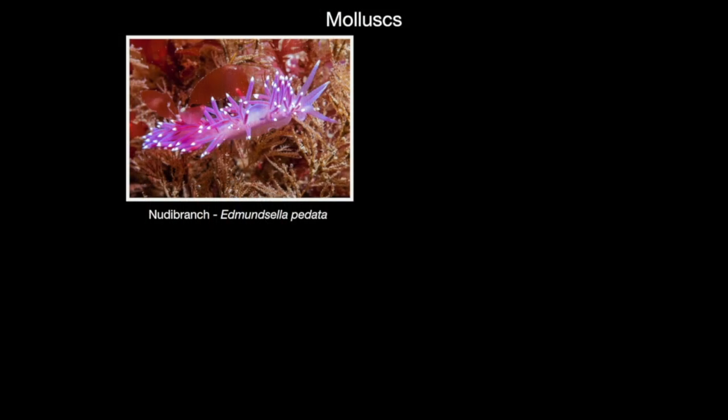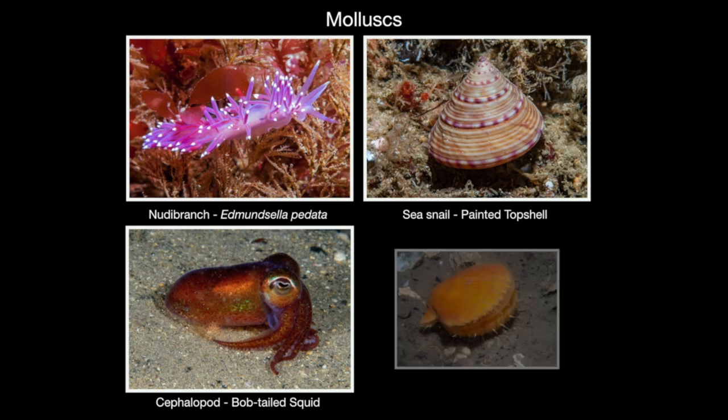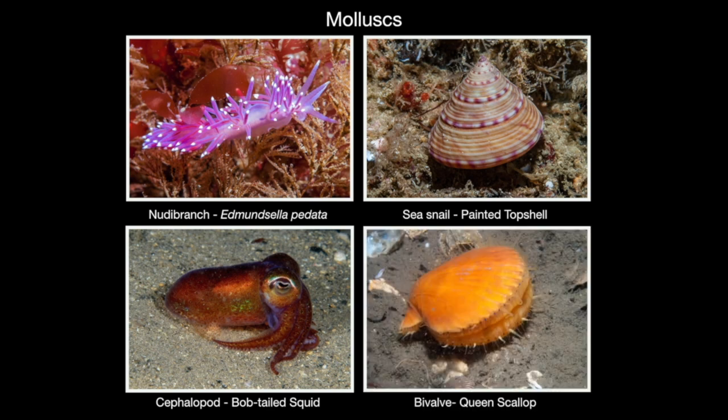Nudibranchs are part of a group of soft-bodied animals called mollusks. This diverse group of animals also includes sea snails, octopus, squid, and bivalves such as mussels, oysters, and clams.